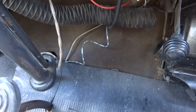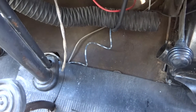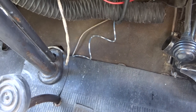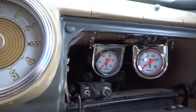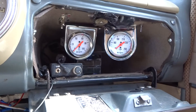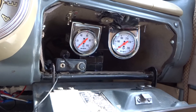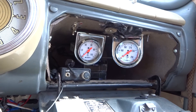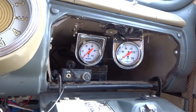Under here you can see the two tubes for my auxiliary gauges — the left one is for the temperature and the right one is for the oil pressure. I have those gauges installed in my glove box so they don't distract from the stock look of the dashboard, but I can look at them if I want to.